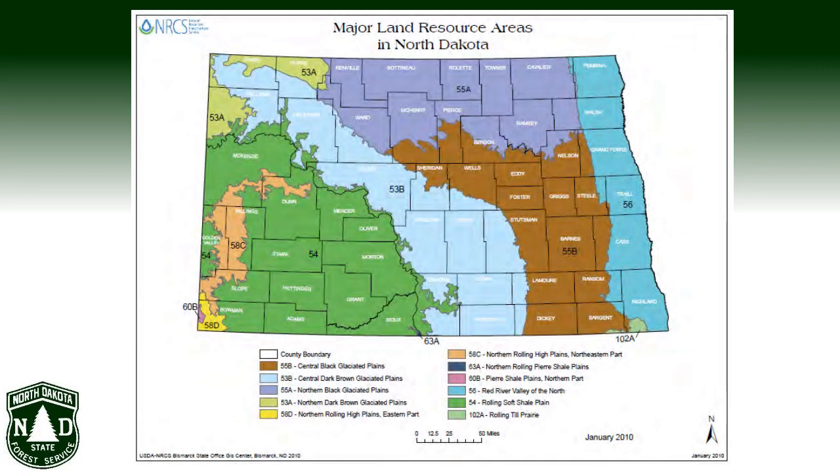A certain species might be capable of surviving on a particular site, but survival alone doesn't make a functional windbreak. The trees and shrubs we plant need to achieve a certain height and fullness, not just stay alive. CTSGs typically begin with an MLRA and are then further refined to a list of woody plants based on groupings of soil characteristics such as depth, available water capacity, pH, and depth to growing season water table.